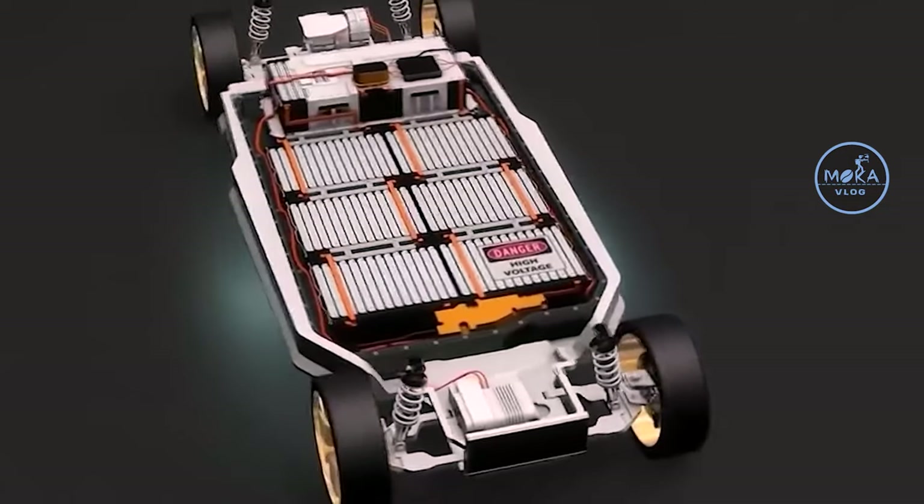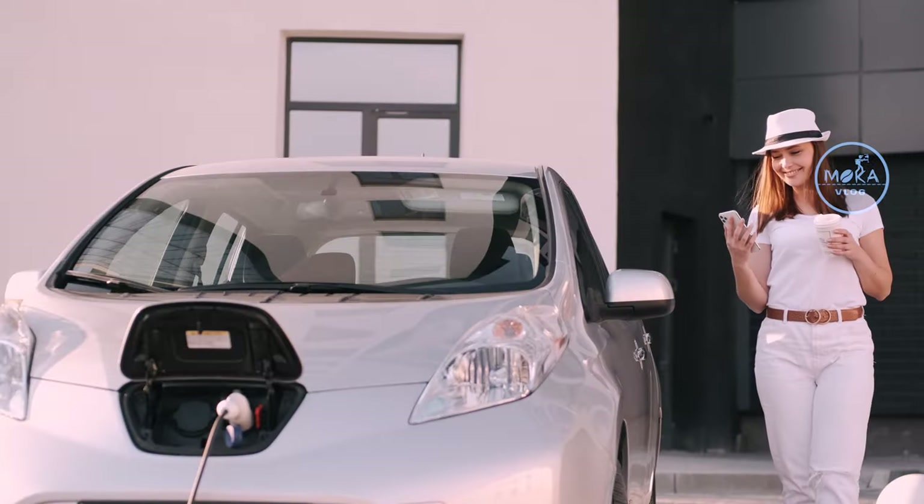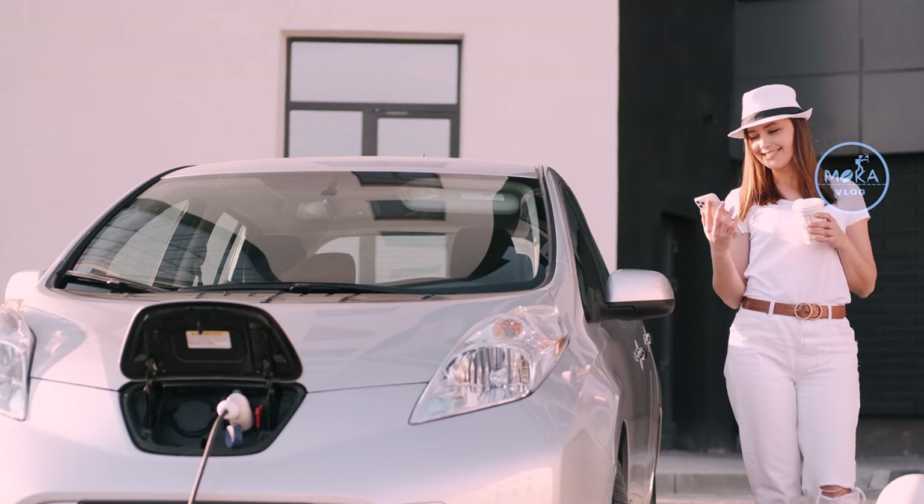If you charge this vehicle, you can travel 308 miles. With that, we can travel 500 km. If we charge it at 106 miles, it will cover around 200 km.